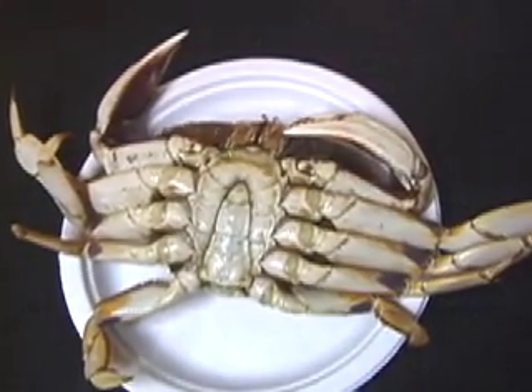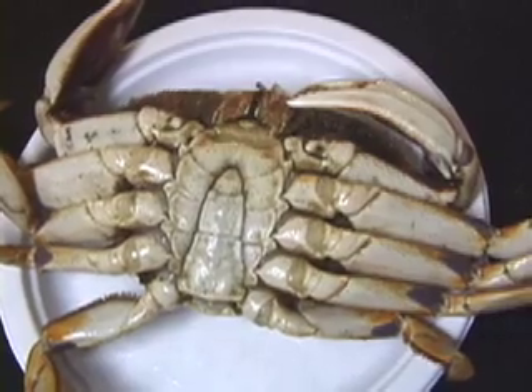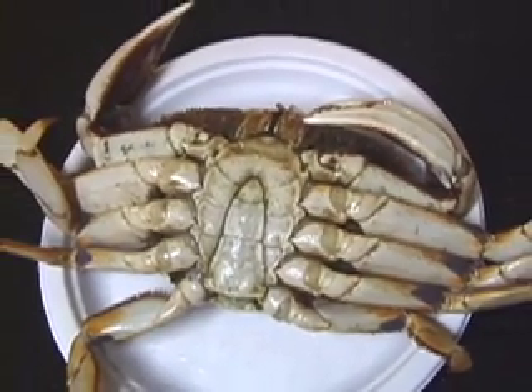Tonight we are going to cook up live Dungeness crab. We just had a big oil spill in the Bay Area, so this one is from Canada.